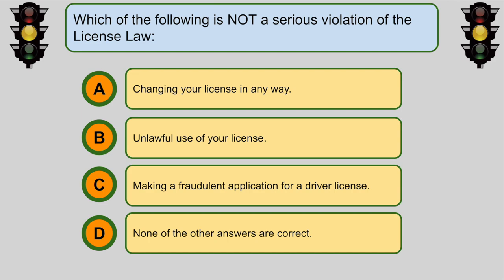Which of the following is not a serious violation of the license law? D. None of the answers are correct.